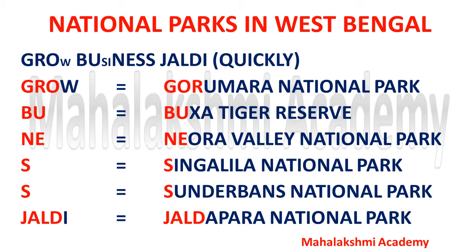B in Business is divided into four parts: BU stands for Baksa Tiger Reserve, N stands for Neora Valley National Park, S stands for Singalila National Park, and the other S stands for Sundarban National Park. And the last one, Jaldi, stands for Jaldipara National Park. These are the national parks located in West Bengal.